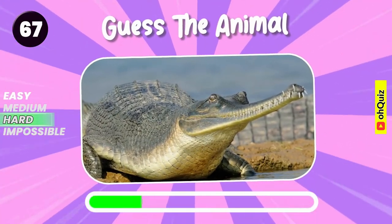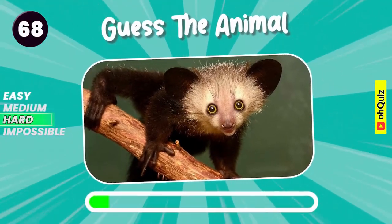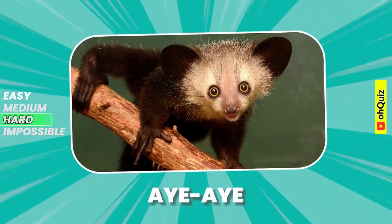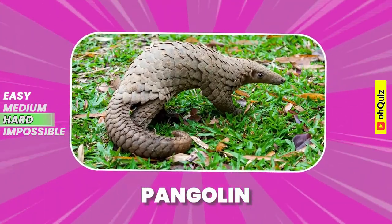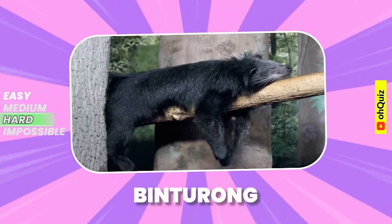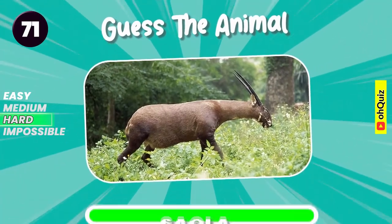Name the animal. Well done, it's gharial. Aye-aye. Do you recognize it? Pangolin. Can you know it? Yeah, it's binturong. Saola.